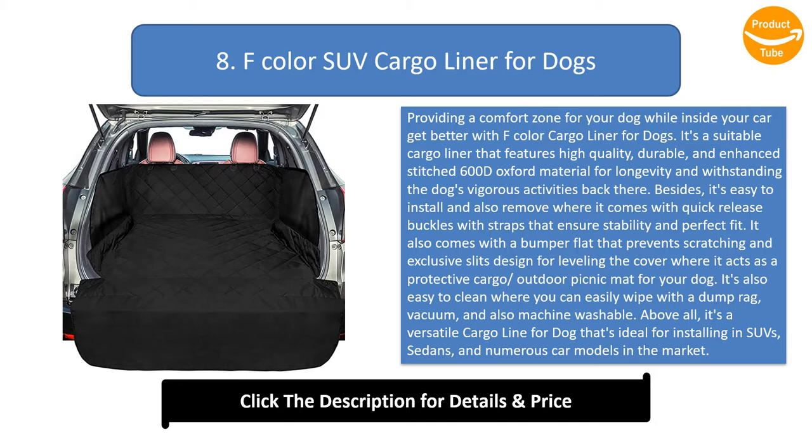Above all, it's a versatile cargo liner for dogs that's ideal for installing in SUVs, sedans, and numerous car models. It also comes in an exclusive non-slip design and large size for universal fit, making it ideal for multiple car models.